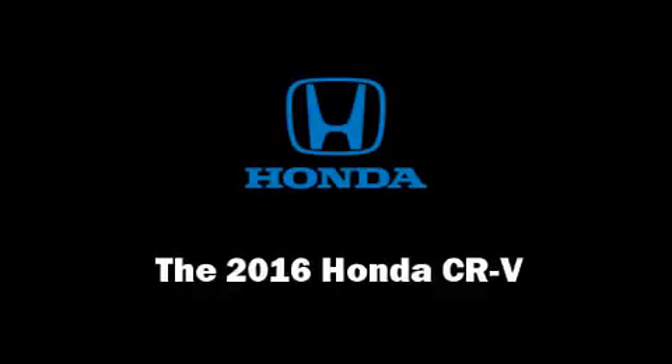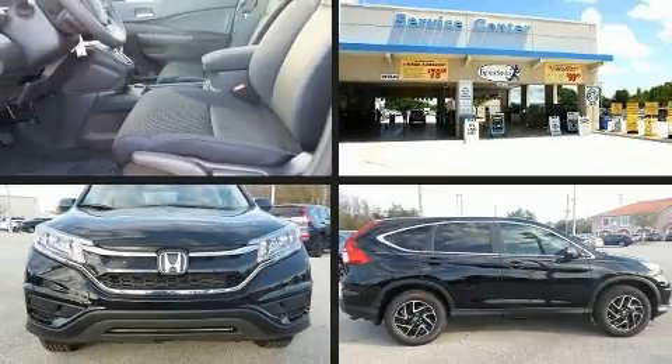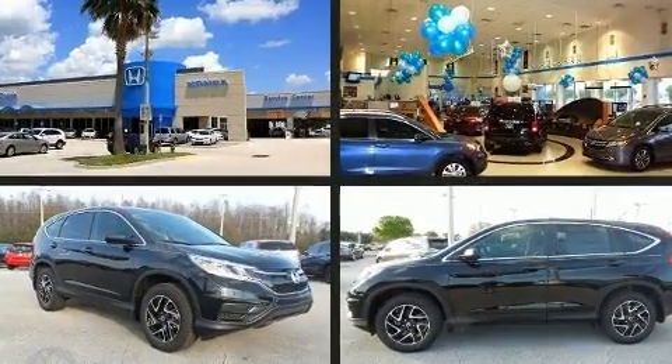You can expect a lot from the 2016 Honda CR-V. It features an automatic transmission, front-wheel drive, and a 2.4-liter four-cylinder engine.